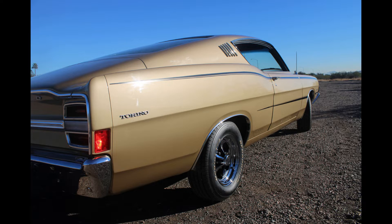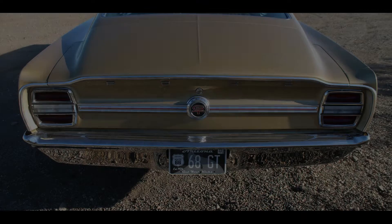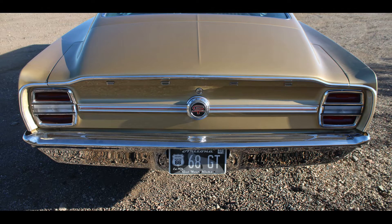I was discharged in March of 1970 and moved to Phoenix, and the car has been in Arizona, and I've owned it ever since then.